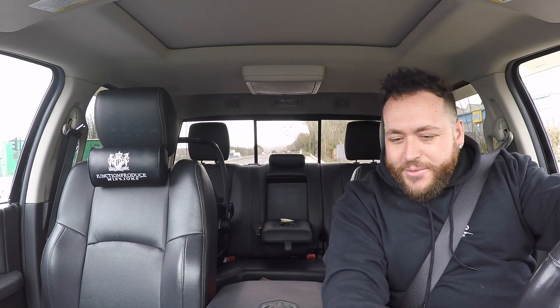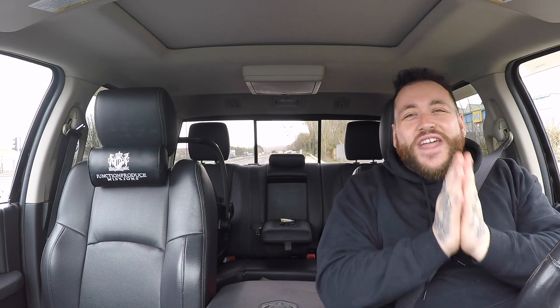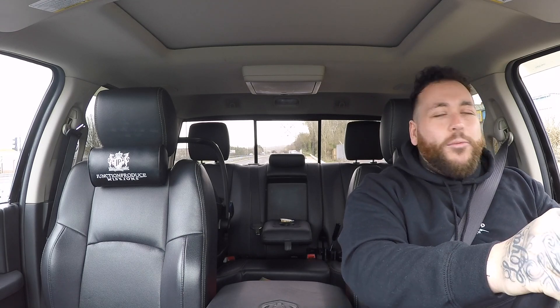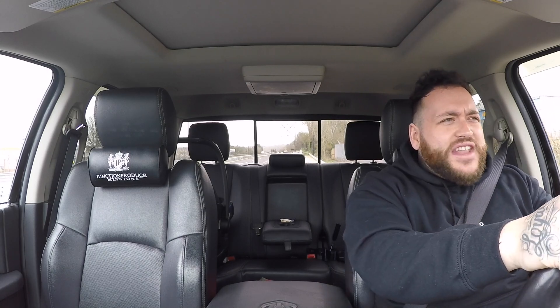Now at a set of traffic lights, I'll put the heated seats on — it does have cooling seats but it's a bit too cold today — and the heated steering wheel. I have wanted a heated steering wheel for so long. I've driven a lot of cars with heated steering wheels, but I've never had one that gets hot that quickly and stays hot for that long. It literally takes 15 seconds and it's warm; it's so nice.